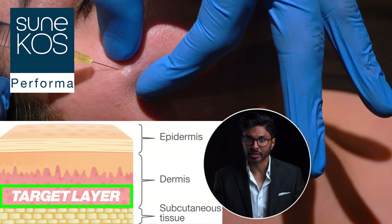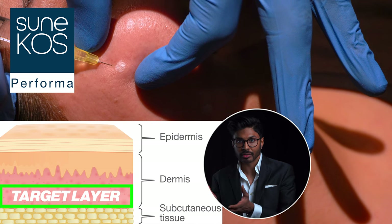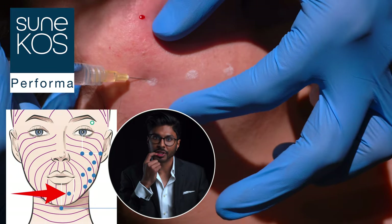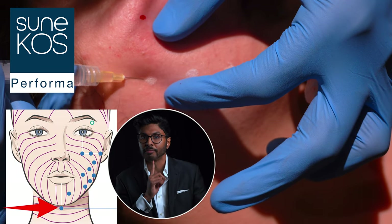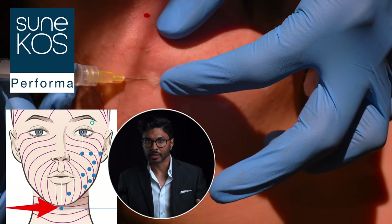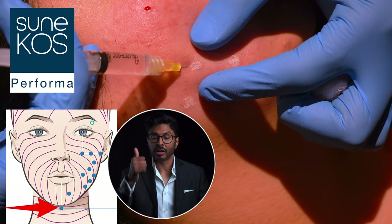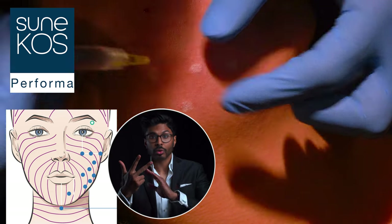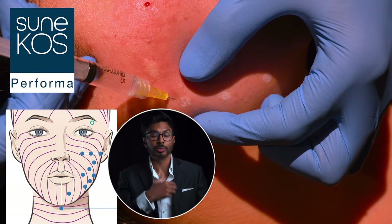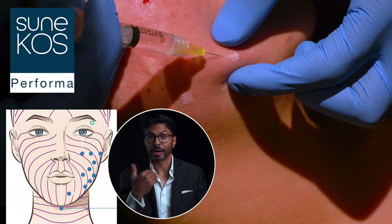The needle goes in at roughly 30 degrees to easily reach that target layer. Depth is important so we get the ingredients to the correct cell type for the desired output. After this section we go halfway between the mouth and chin again, plus a final point directly underneath the chin. This pattern is the standard High Performance Technique, HPT, though I'll always adjust it based on the patient. For example, for dark circles, wrinkles, and crepey skin around the eye region, or for temples, foreheads, and around the mouth, different techniques apply.